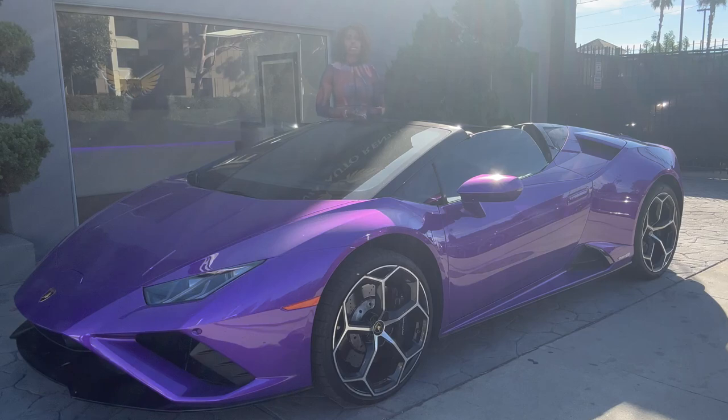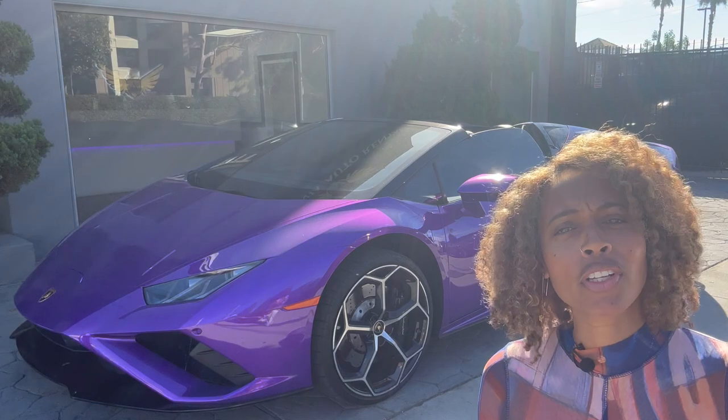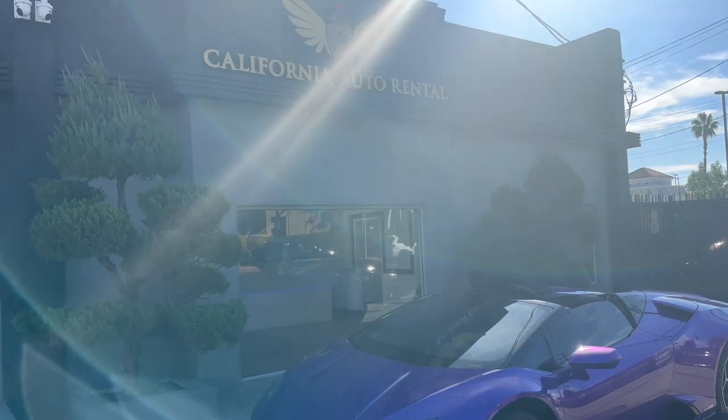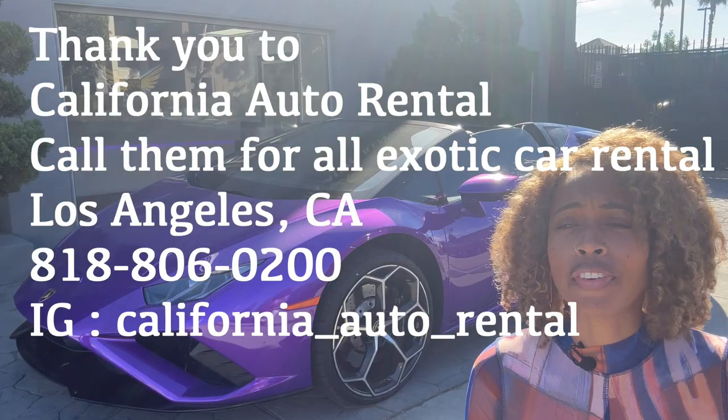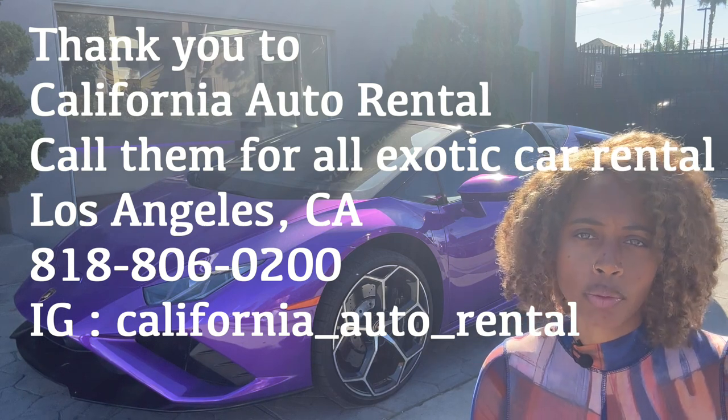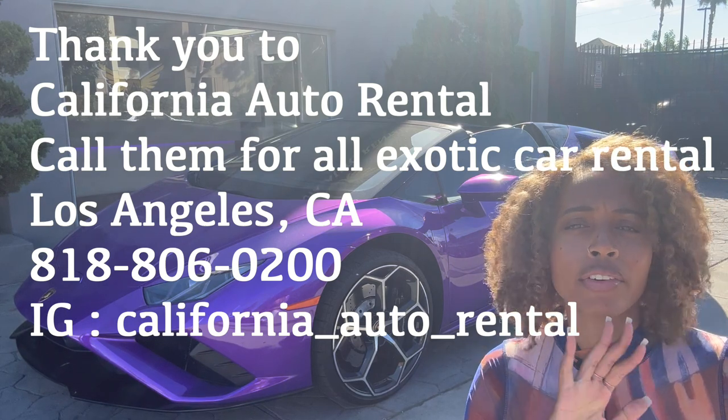This is the 2021 Huracán EVO Spider. Do you see this car? This car is exceptional, it looks amazing and it drives super crazy. I borrowed this car from California Auto Rental — they're in California, so whenever you're here and you want to take your girl out on a fancy date, this is the place you come to. Call Gary — Gary's got you.